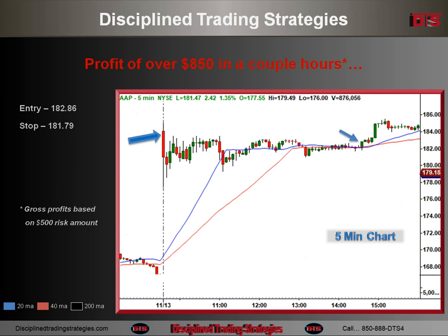Entry at 182.86, stop at 181.79. Using kind of an unusual entry for me — the actual breakout — pretty much stopped to the bottom of the base with a little bit of extra room. Target 1 on that big breakout was 184.69. I held the rest into the close, hoping for a big move up, and it ended up just about in the same spot at 184.75.